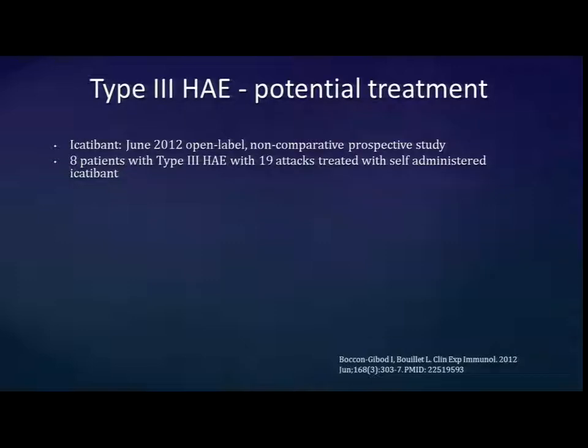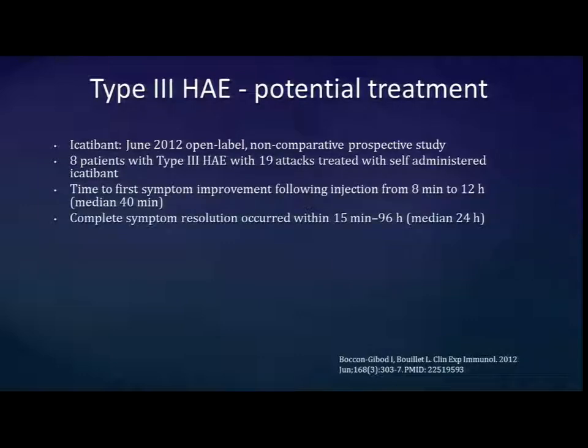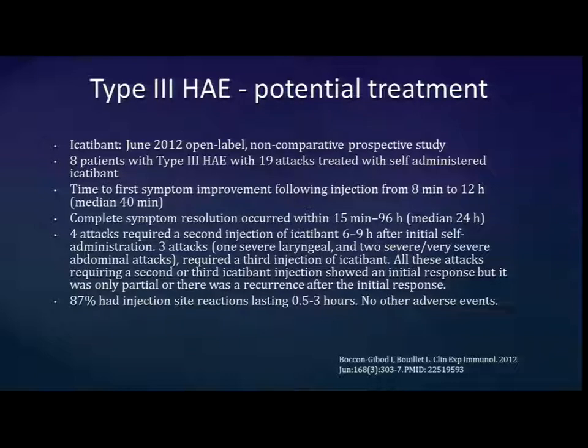Running through the last evidence: the makers of icatibant have been trying it in type 3. In a small open-label study with no placebo, 8 patients with clinically diagnosed type 3 were treated for 19 attacks with self-administered icatibant. With a median of 40 minutes, though up to 12 hours, they seemed to get symptom relief. Complete resolution occurred early on in some patients. Some required multiple injections given the drug's short half-life. Injection site reactions were common but no other adverse events were noted.